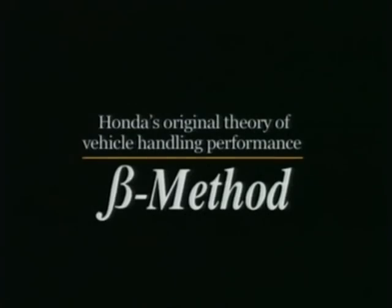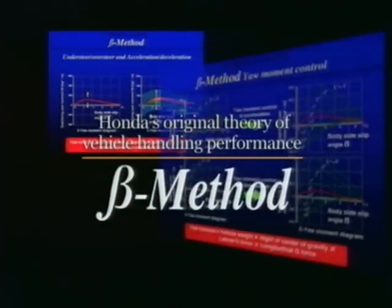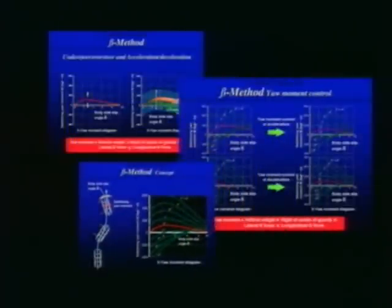Honda's independent research starting in the 1980s led to the establishment in 1992 of the Beta method of vehicle handling performance. Featuring comprehensive evaluation and analysis of vehicle handling under all conditions — from normal driving right up to the leading edge of sporty performance — this method has become a mainstay of our quest for improved vehicle maneuverability.